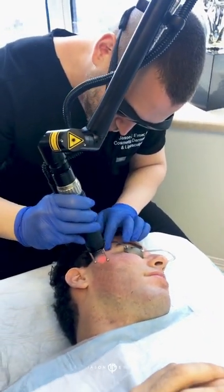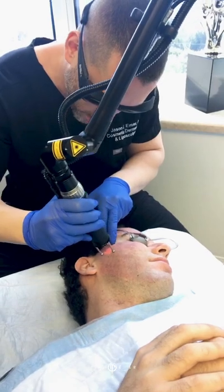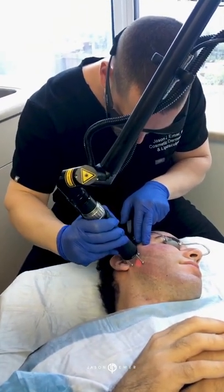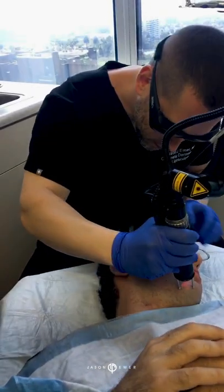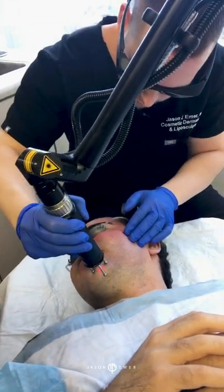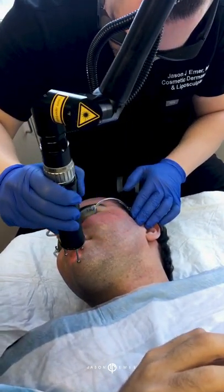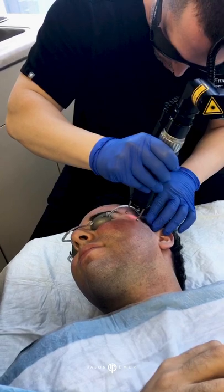He's okay being red for a few days, so this is going to give him much more of an improvement. This is almost the strength of the CO2 but doesn't have the downtime of the CO2. We did full face of the needling at all different depths, and the last part we'll do is a little viper needling with PRP, which not only helps the healing process but also helps the scars.